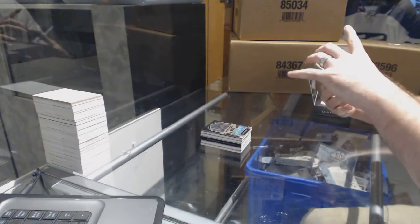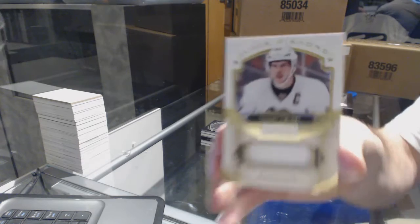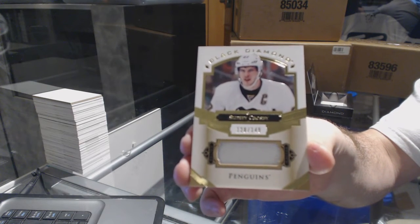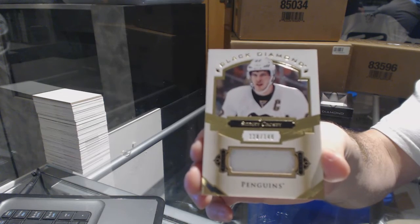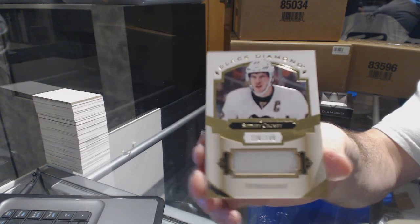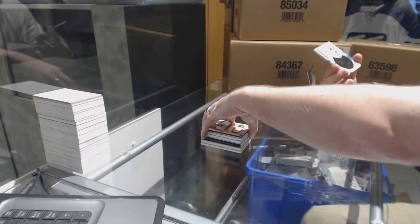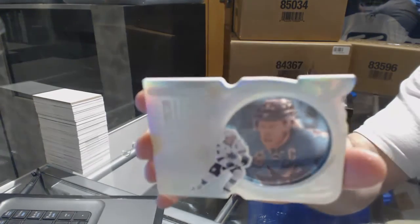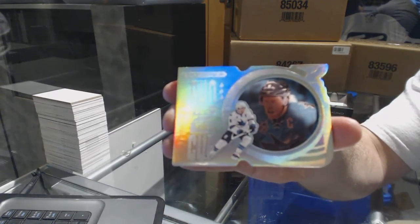We have a base jersey, number to 149, Sidney Crosby. And we've got number 99, Run for the Cup, Joe Havalski.